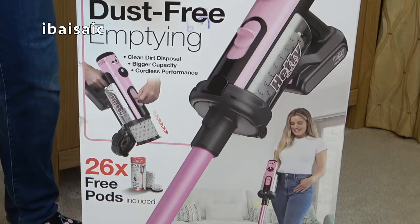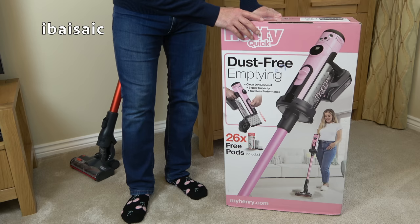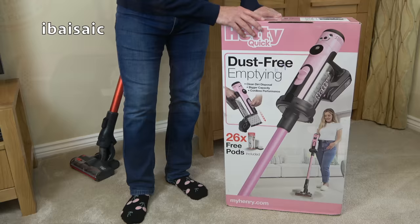Henry Quick has been available for over a month now. Hetty Quick, because she's a female vacuum cleaner, did take rather a long time doing her hair and makeup, which explains her lateness. But she's here now and I think she'll be well worth the wait. So without any further ado I'm going to take everything out of the box and we'll see what comes with Hetty Quick and give her a bit of a demo.